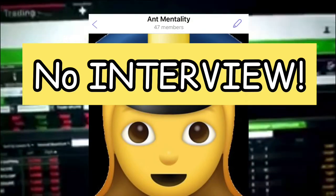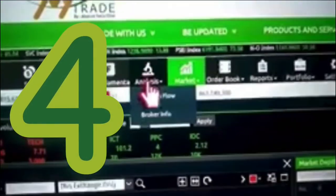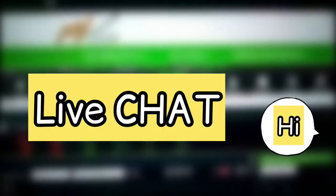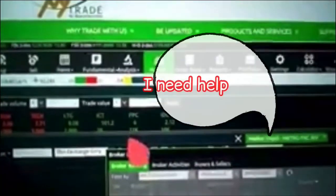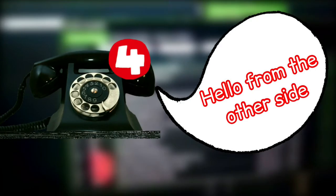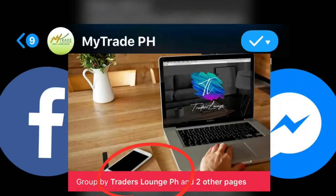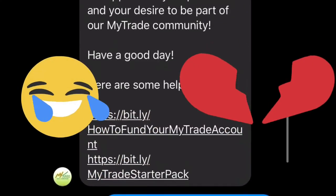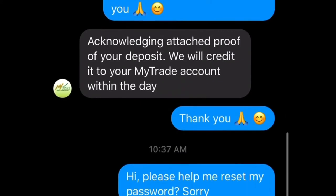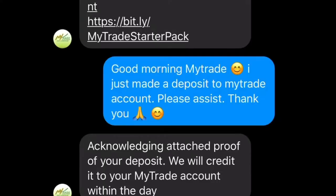You have four ways to contact customer service. First, there's a live chat right on the platform, so you can immediately chat them if you encounter problems during market hours. Second, you can call them. Third is via email. And lastly is Facebook Messenger. For any concern, just feel free to message them — they'll be able to respond easily.